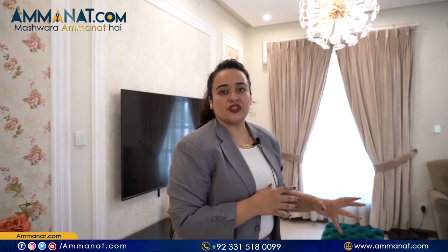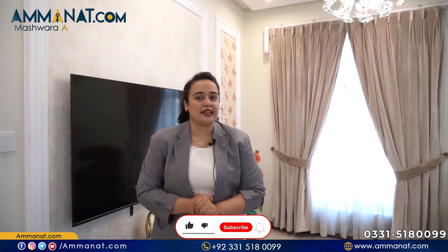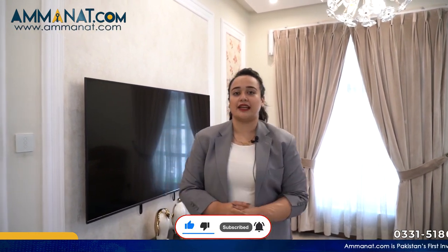So viewers, this was a tour of the two-bedroom apartment in Crescent Lake Tower. I have shared the details about which brands they have used for furnishing, tiles, and woodwork. It is a commercial and residential mixed venture, and it is a very good, uniquely designed project. If you want to know about their price plan and are interested in buying, you can always contact us at Amanat.com, or ask us in the comments. Don't forget to hit the bell icon, like this video, and subscribe to our channel. Until next time, Allah Hafiz.